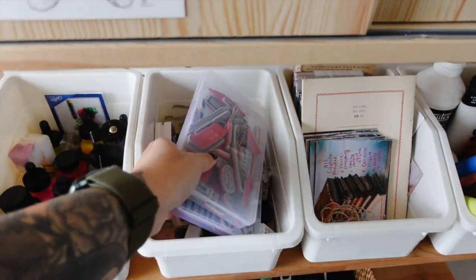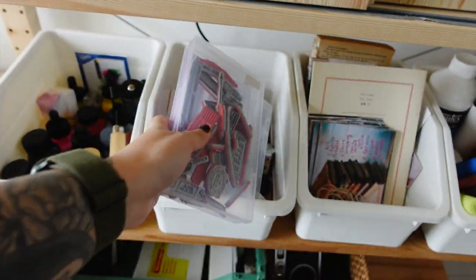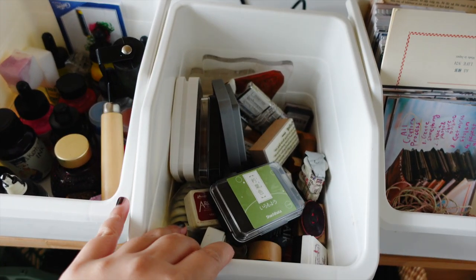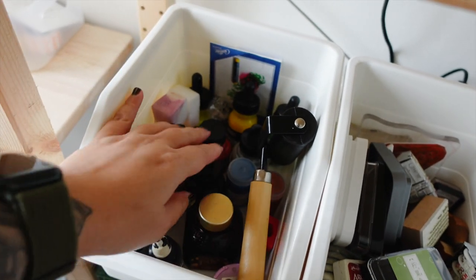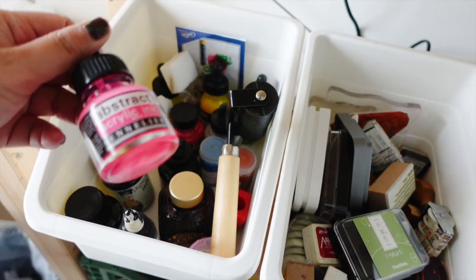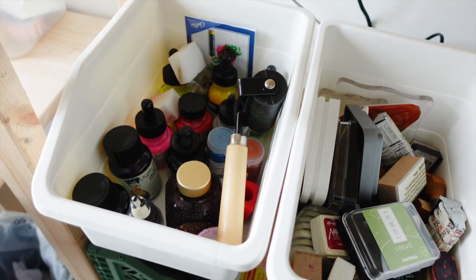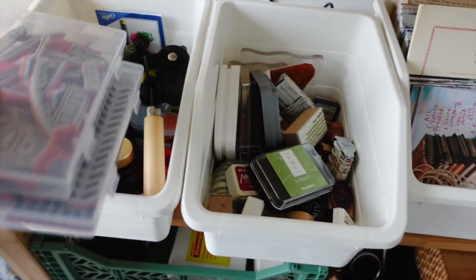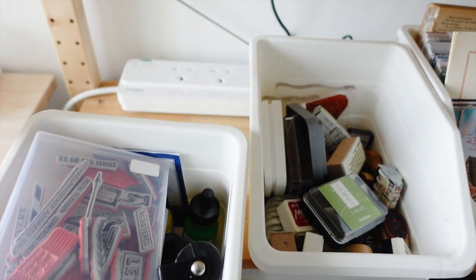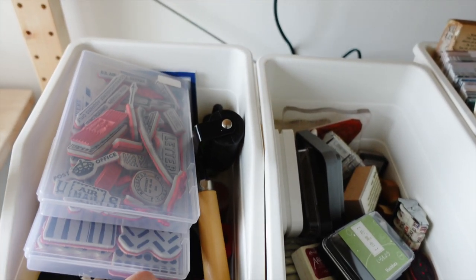I've also organized my stamps — these are the cling-on stamps and inks, and these are the acrylic ink droplets — I call them droplets. Behind is actually my plug point, so that's well hidden here.